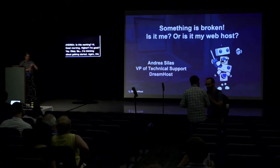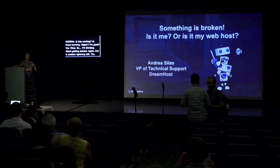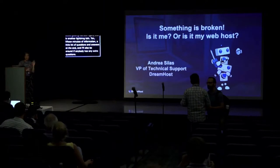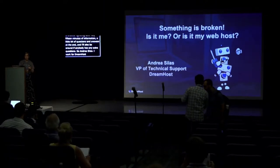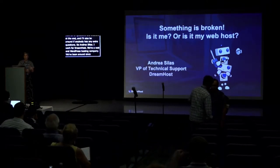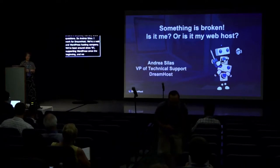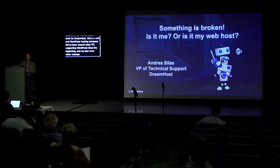This is another lightning talk — 10 to 15 minutes of information, with a little bit of questions and answers at the end, and I'll also be around if anybody has extra questions. I'm Andrea Silas, I work for DreamHost. We are a web and WordPress hosting company. We've been around since 1997 and have been supporting WordPress since the beginning, with managed WordPress services since 2013. I run a tech support team where everybody knows how to assist with WordPress questions.